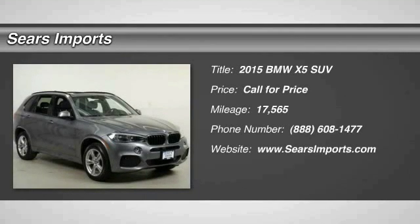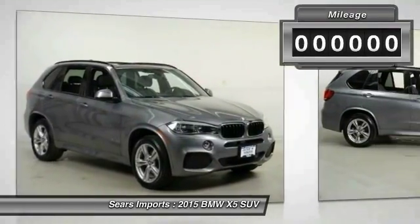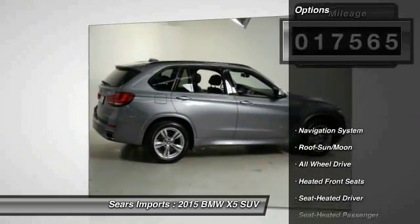The 2015 X5. The BMW X5 is an award-winning performance, space, and efficiency vehicle. This vehicle has less than 20,000 miles. Here are some of this vehicle's great options.